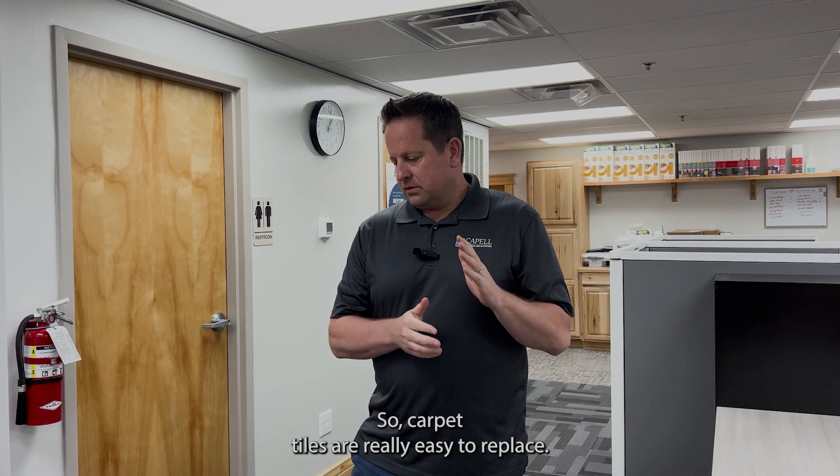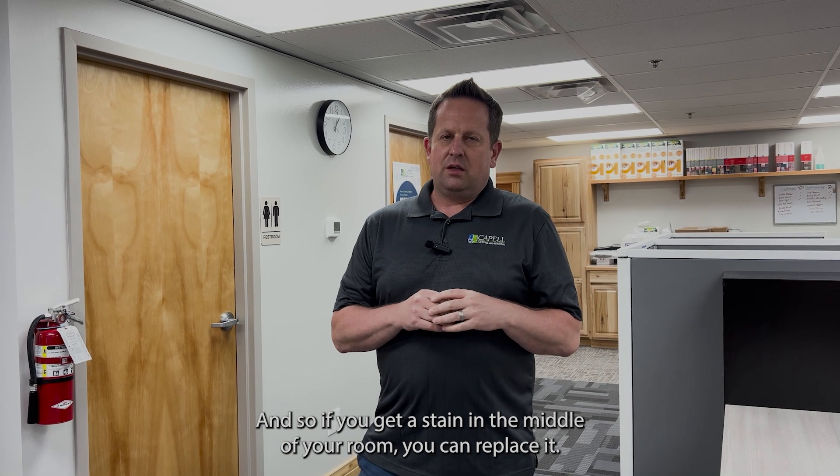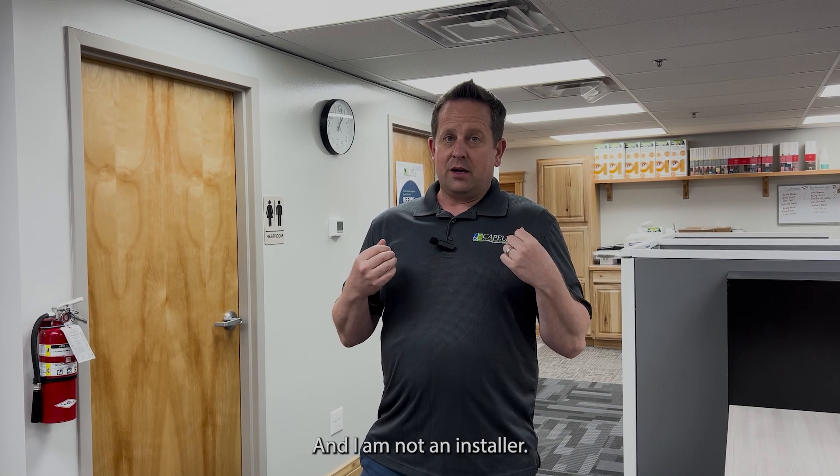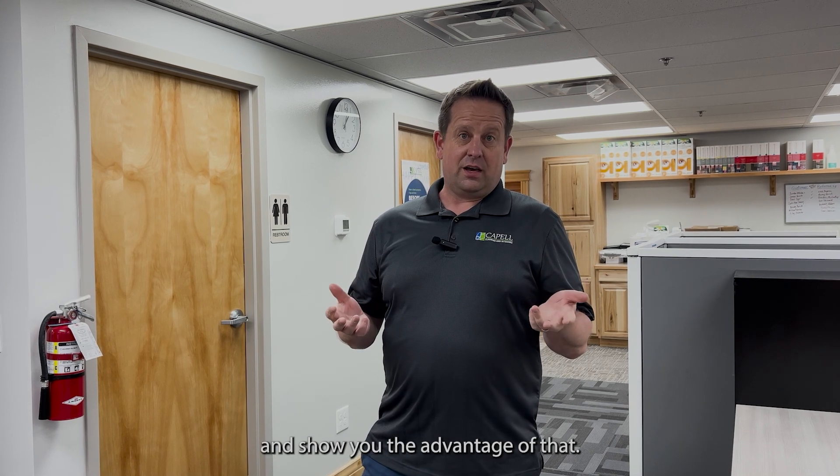Carpet tiles are really easy to replace, so if you get a stain in the middle of your room, you can replace it. I am not an installer and I'm going to show you how to swap out a carpet tile today and show you the advantage of that.